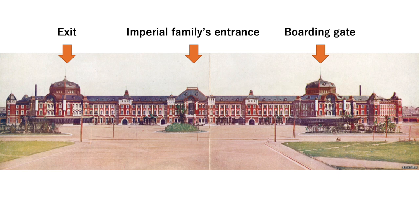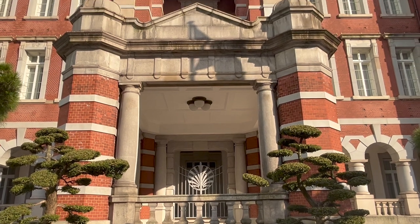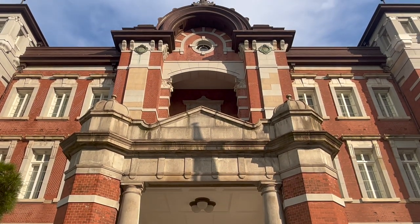At the time of the opening, the boarding gate was under the dome on the right side. The center was the entrance for the Imperial family, and the exit was under the dome on the left side. Even now, the central entrance is exclusively for the Imperial family and cannot be used by the general public.